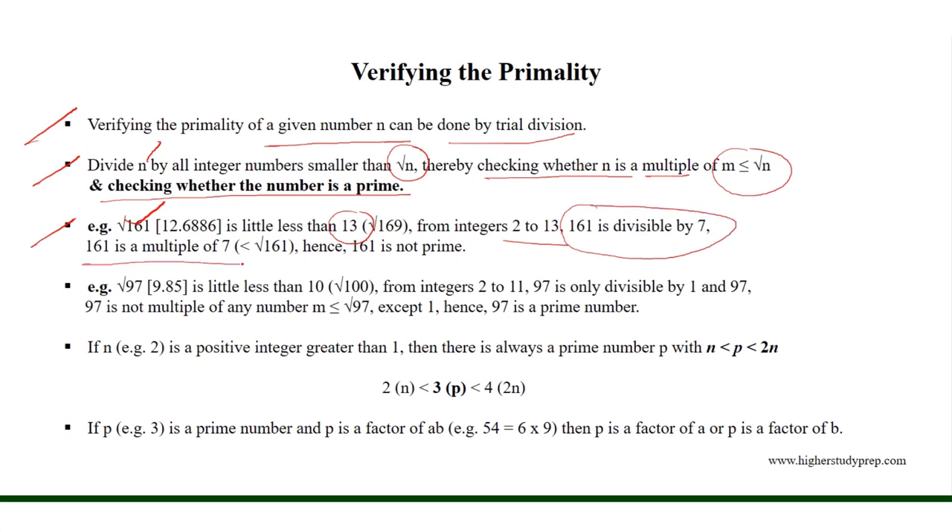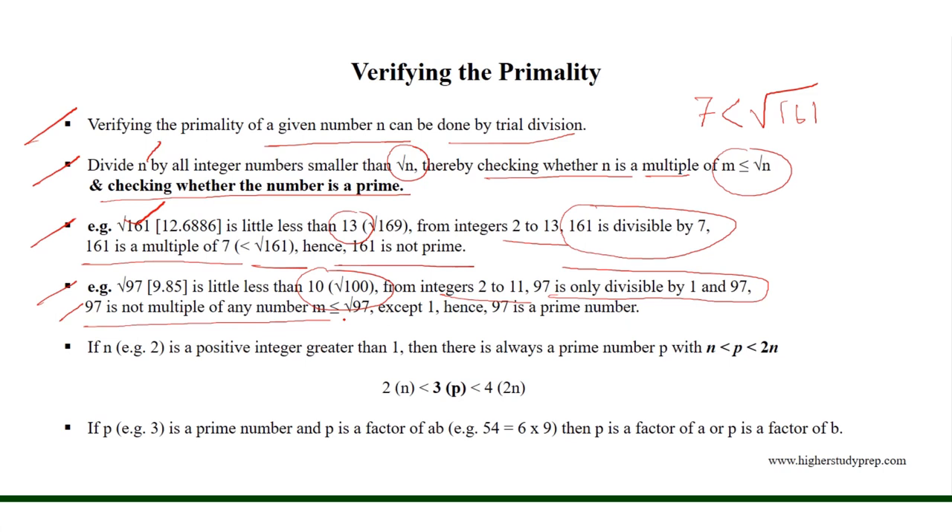161 is divisible by 7. Thus, 161 is a multiple of 7, which is less than the square root of 161. Hence, 161 is not a prime. On the other hand, the square root of 97 is a little less than 10. From 2 to 11, 97 is only divisible by 1 and 97. Therefore, 97 is not a multiple of any number m which is less than or equal to the square root of 97, except 1. Hence, 97 is a prime number.